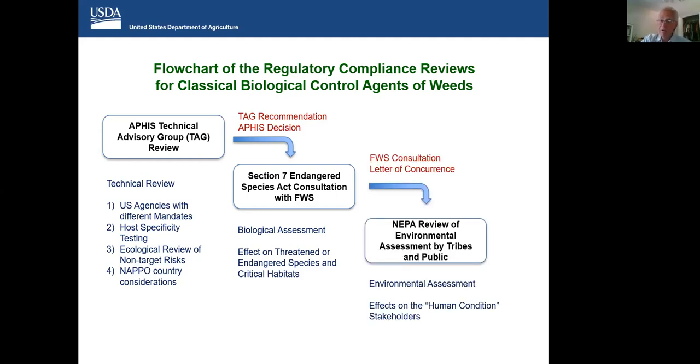Moving from there, we would hope to get a letter of concurrence for the release of the novel organism from the Fish and Wildlife Service, which would allow us to move on to the NEPA review — an environmental assessment available to tribes and the public. This requires the development of an environmental assessment and essentially looks at effects of the proposed release on the human condition: how would this release potentially impact plants of value or habitats of value, species of value to our culture. Should we make it through this entire process and everything looks great and we've addressed all the risks, we would hope to come to an APHIS environmental finding of a FONSI — a finding of no significant impact — and then we can move forward.